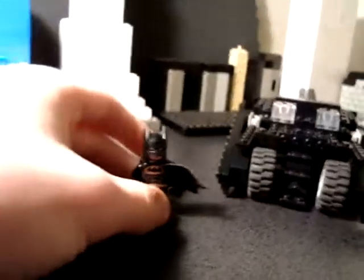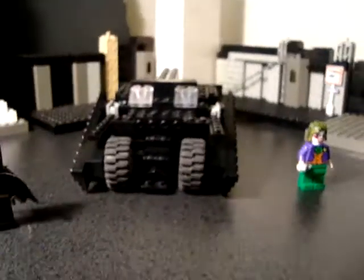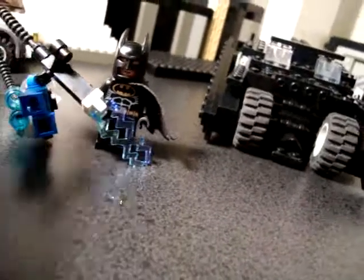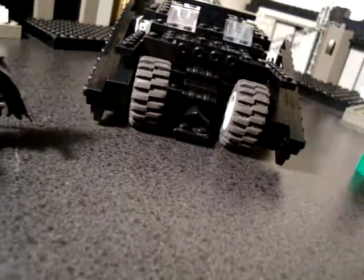Yeah, so I expect to be making a new Lego Batman movie starring this Lego Batman, not my other Lego Batman, which I have somewhere. And I think I'm gonna have Mr. Freeze, and maybe Spider-Man inside. I'm pretty sure I'm gonna have Spider-Man with him, because Spider-Man's cool.